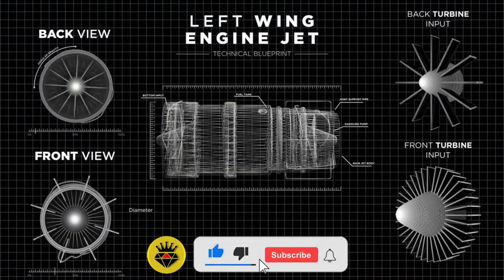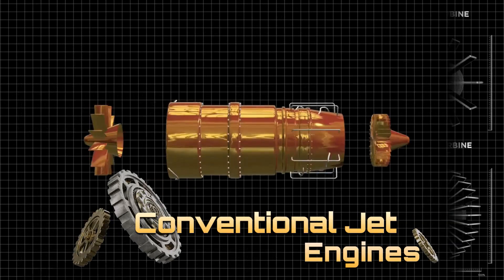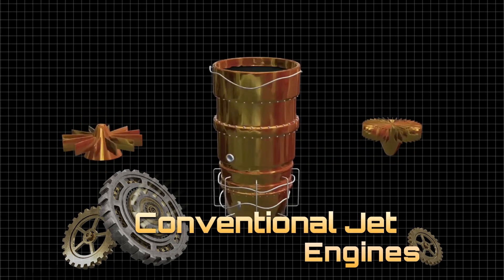Hi, and welcome to Techspace. In this video, we will explain the working principles of conventional jet engines, so stick around to learn more.